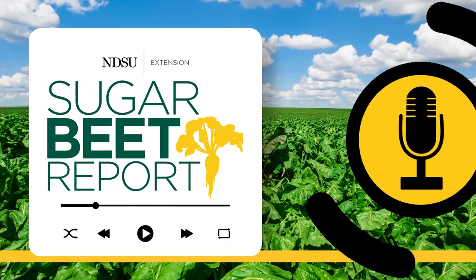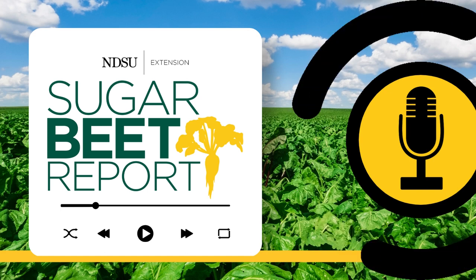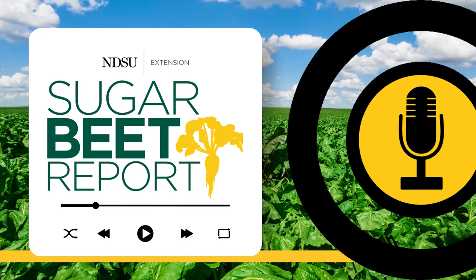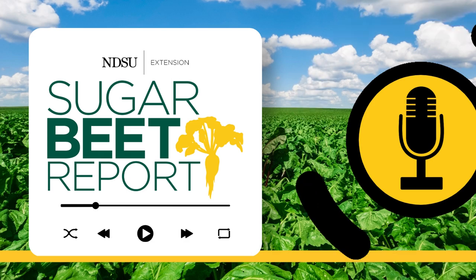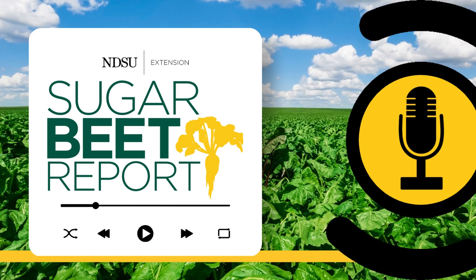This is the Sugar Beet Report, bringing you the latest information from NDSU throughout the sugar beet growing season. Today we're talking about nurse crops that are planted in the spring. They are companion crops with sugar beet to reduce sugar beet damage caused by blowing soil and wind. However, nurse crops need to be carefully managed and are a component of an integrated strategy. We will dive deeper with our guest today, Tom Peters, NDSU and University of Minnesota Extension Sugar Beet Agronomist.